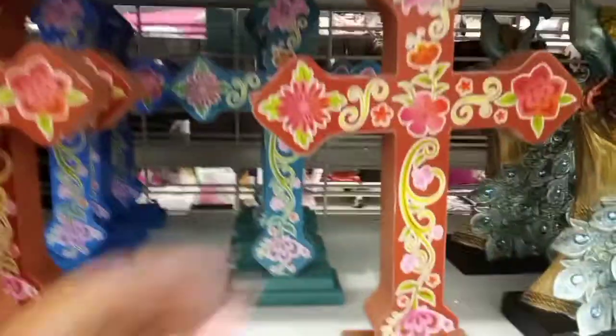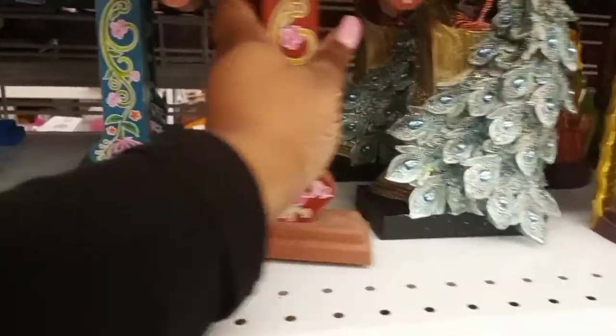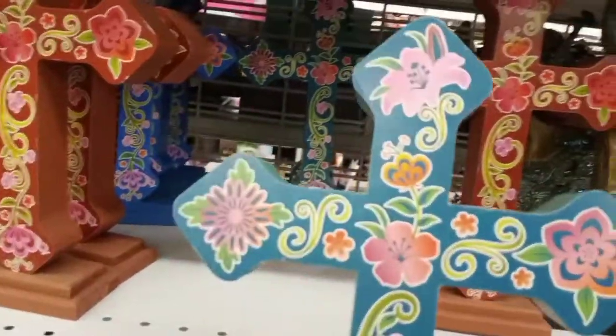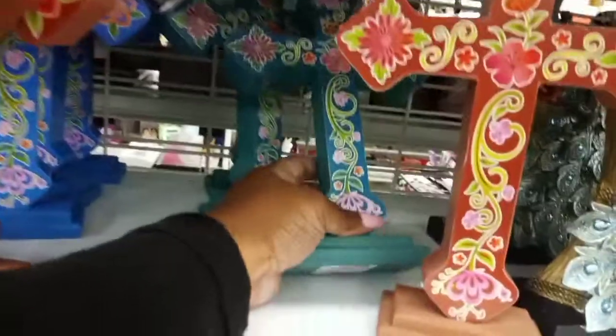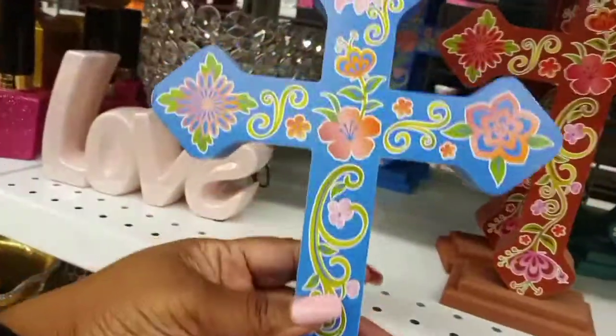Then they had this cross at $5.99 — they had it in red, then in a turquoise green color, and lastly in blue. All of those were $5.99 each.